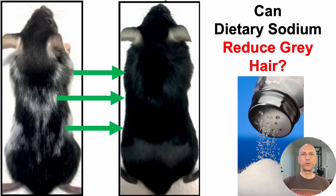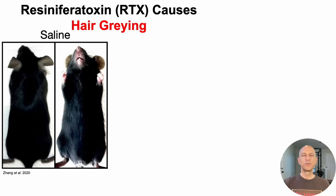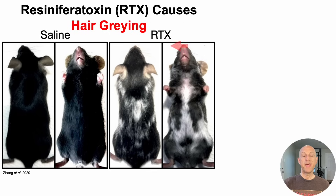Can dietary sodium reduce gray hair? Let's see why that may be true. Resiniferatoxin or RTX causes hair graying. On the left we've got normal mice that were treated with saline or physiological salt solution. And then when mice are treated with RTX, you can see that there's gray hair now everywhere.